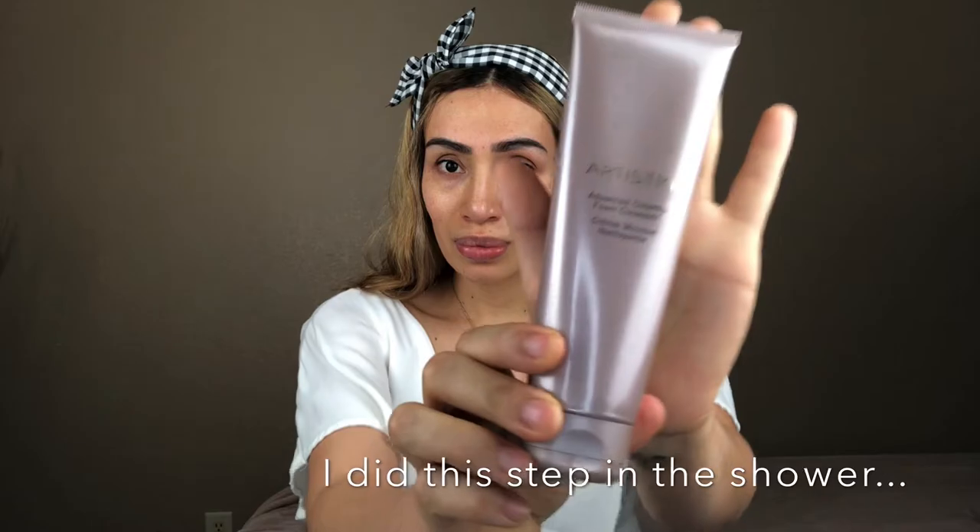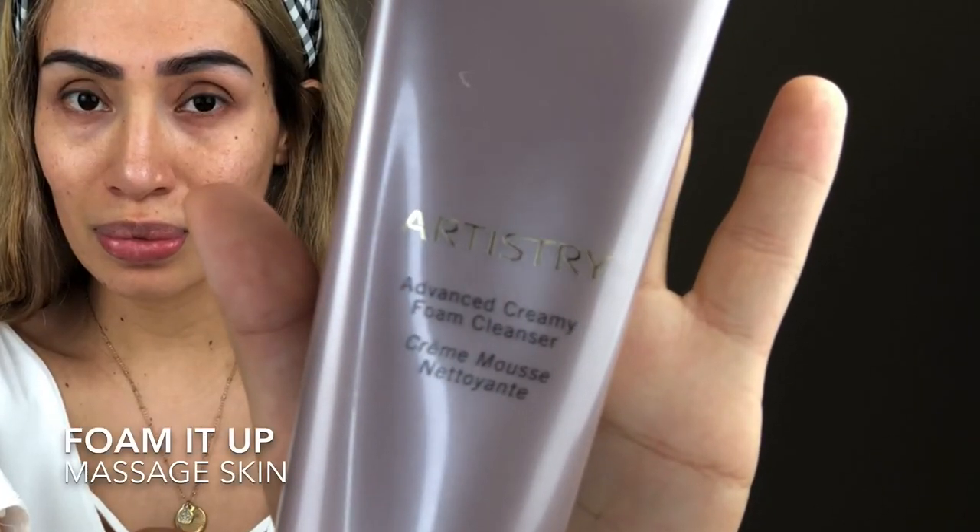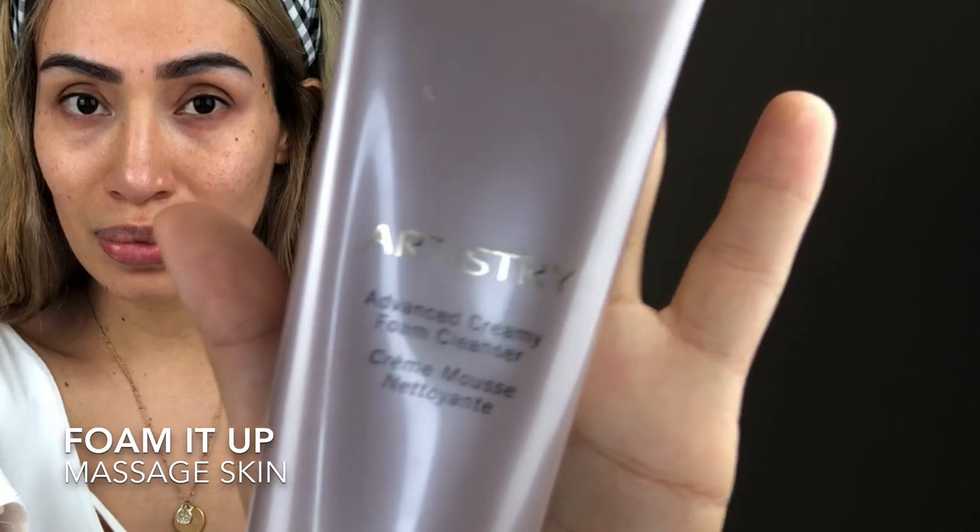Step one is the cleanser. I did this one in the shower — you foam it up and massage it into the skin. This one is going to leave your skin super clean.